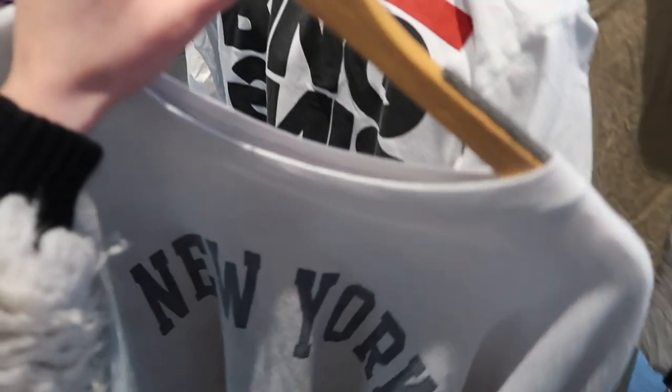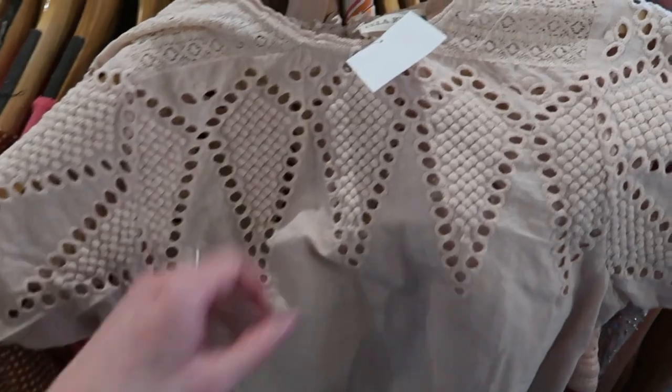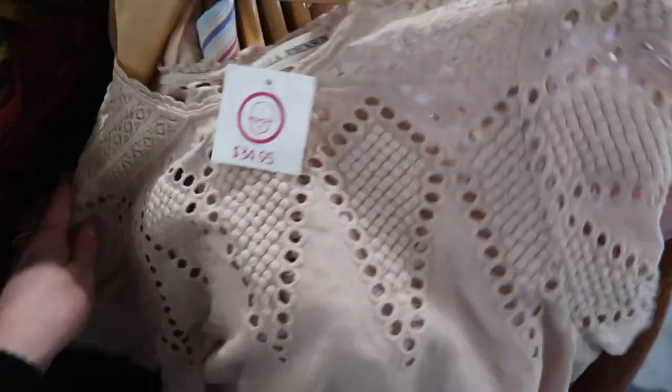I'm excited to find this Lula Johnson crochet top but they're asking $35 which is just too much for a short sleeve top, so I think I'm gonna pass unfortunately.